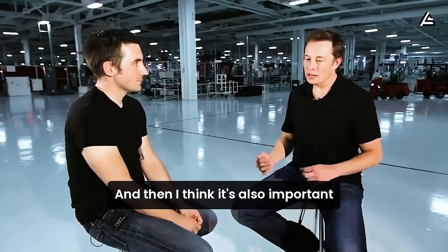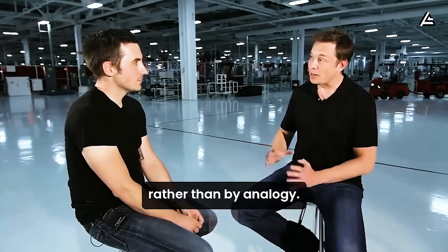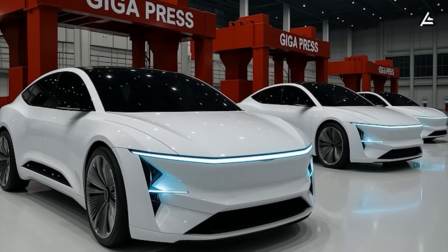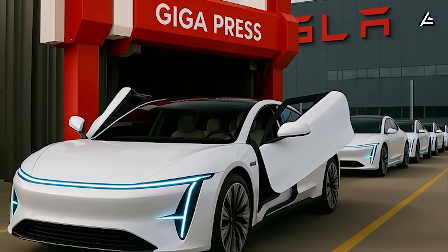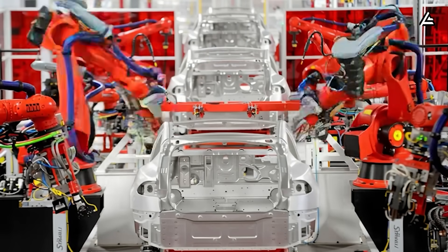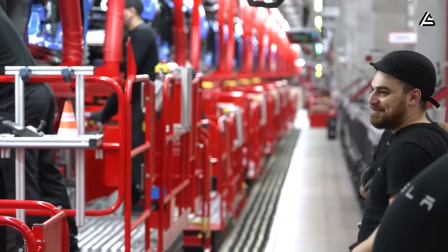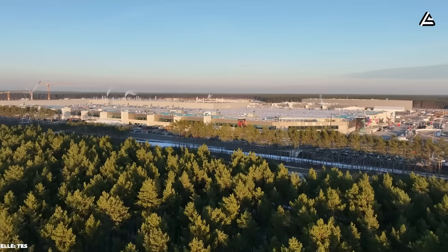Elon Musk once emphasized that it is important to reason from first principles rather than by analogy. For a low-cost vehicle expected to sell in the millions like the Model 2, that mindset becomes a mandatory foundation. Traditional automotive technology is no longer enough to solve limitations of durability, experience, and cost, which forces Tesla to look toward the solution stack already battle-tested in the harshest environment of all: SpaceX.